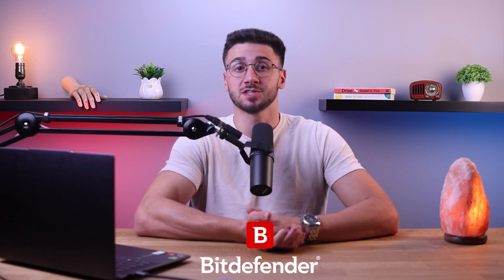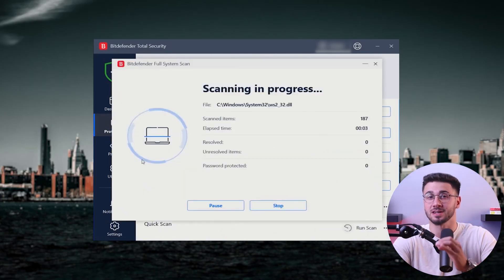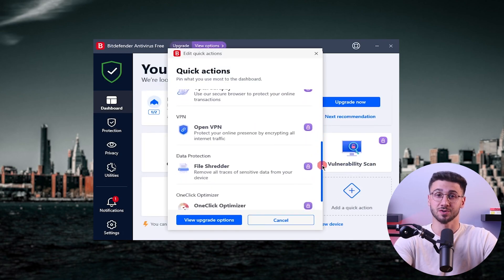Hey everyone and welcome back to the channel. Today we'll be discussing some of Bitdefender's latest antivirus features and how their up-to-date technology can protect your devices. They're known for their excellent malware detection rate and zero-day threat detection, and after using them for about a year now, I can say that I agree. Though they do have their fair share of limitations, Bitdefender is still an excellent choice.